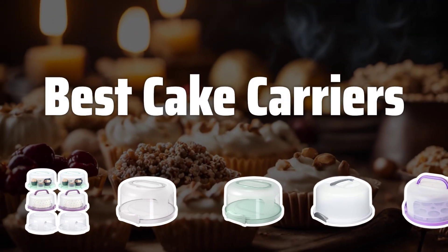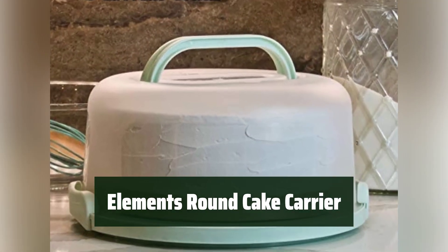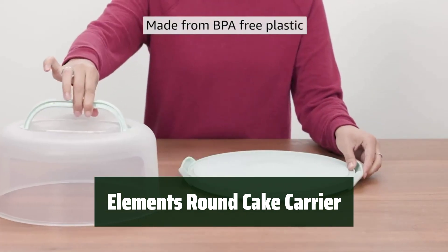Now let's take a look at the best cake carriers we chose for you. Number 5: This cake carrier can fit a 10-inch cake and a variety of other baked goods, making it a versatile tool for any occasion.